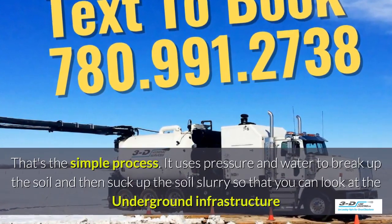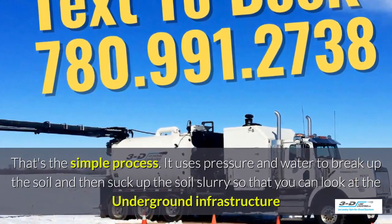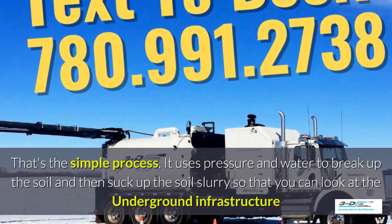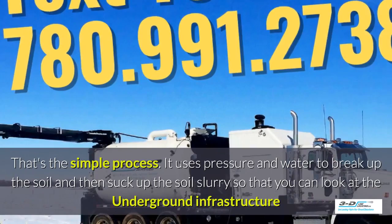That's the simple process. It uses pressure and water to break up the soil and then suck up the soil slurry, as it's called, so that you can look at the underground infrastructure.